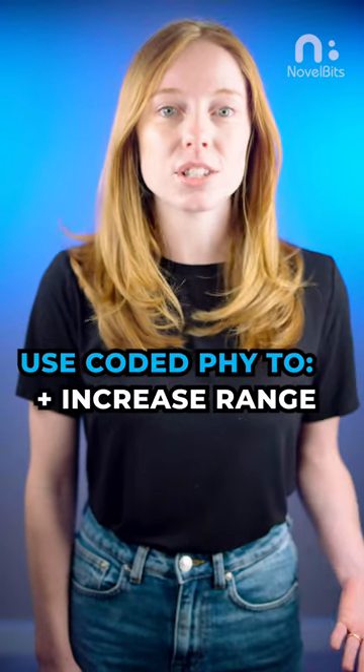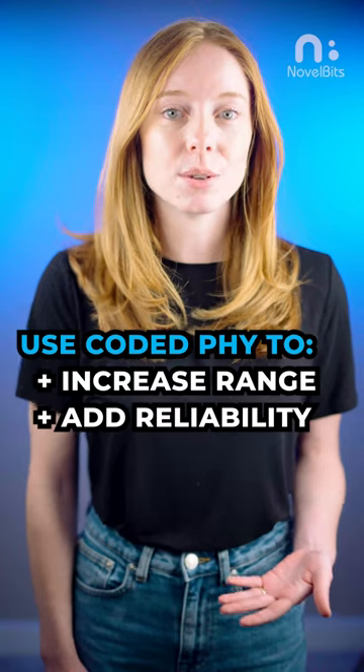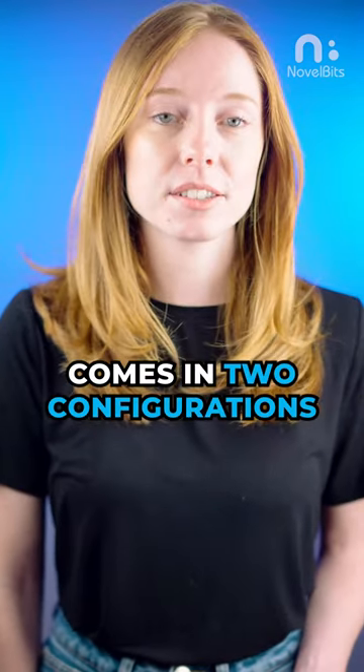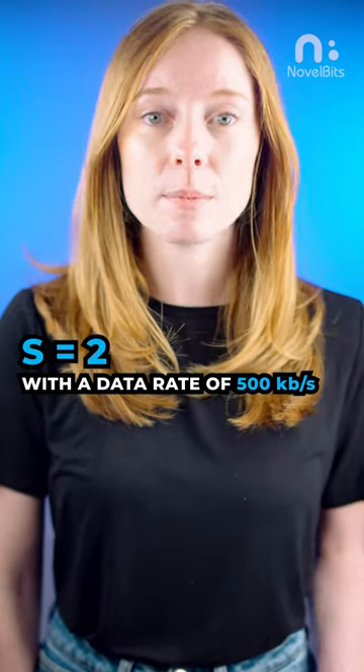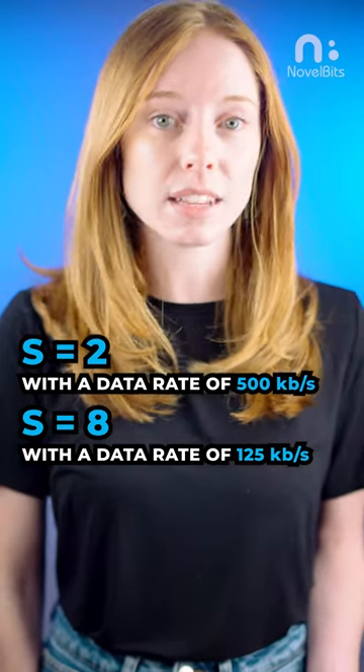Coded PHY can be used for more than just increasing the range, though. It can also be used to add reliability to a connection in noisy environments. Coded PHY comes in two configurations: S=2, which has a data rate of 500 kbps, and S=8, which has a data rate of 125 kbps.